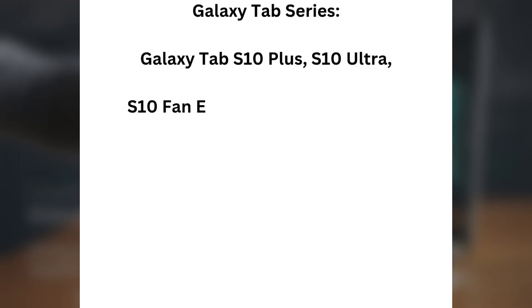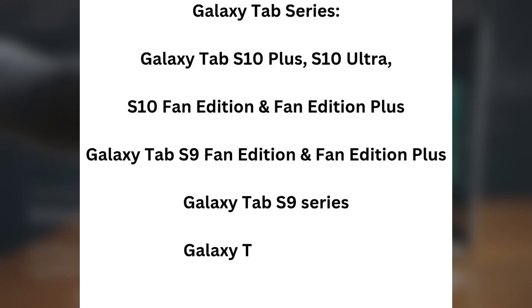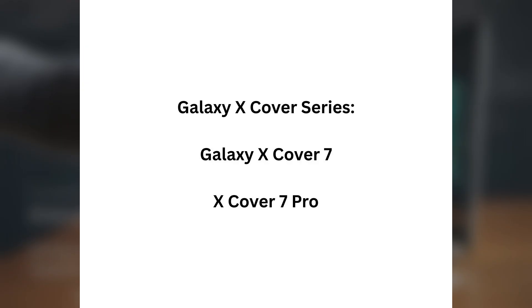Galaxy Tab Series: Galaxy Tab S10 FE, Tab S9 FE, Tab S10+, Tab S10, Tab S10 Ultra, Tab S9, Tab S9+, Tab S9 Ultra, Tab S9 FE, Tab A9+, Tab A9. Galaxy M Series: M56, M55, M55S, M54, M53, M34, M33, M16, M15, M06. Galaxy X Cover Series: X Cover 7, X Cover 7 Pro.